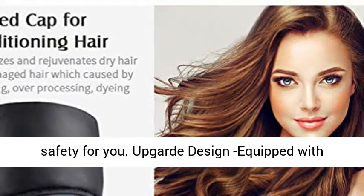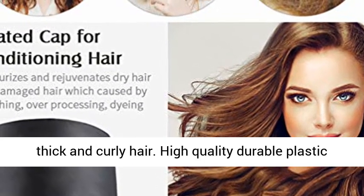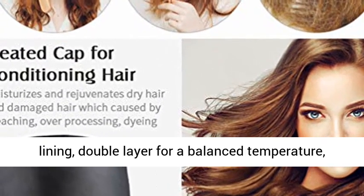Up-guard design equipped with longer and wider size, much more suitable for thick and curly hair. High-quality durable plastic lining, double layer for a balanced temperature.